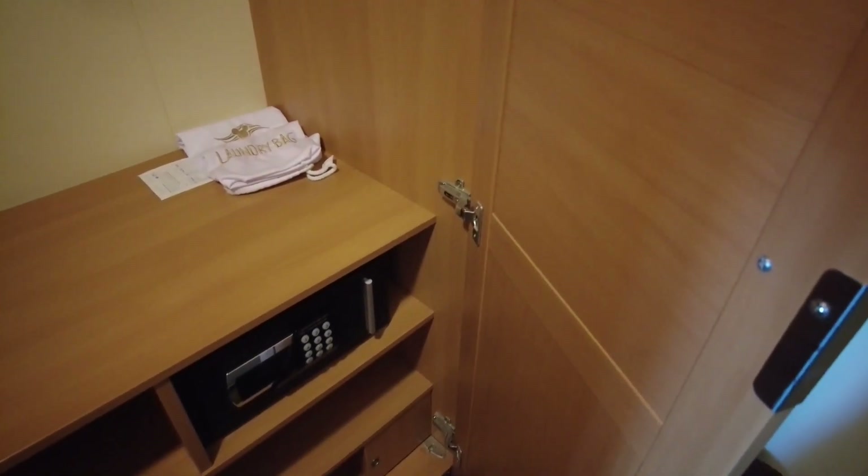At the bottom is the safe, as well as some shelving for clothes, shoes, whatever you might need it for.